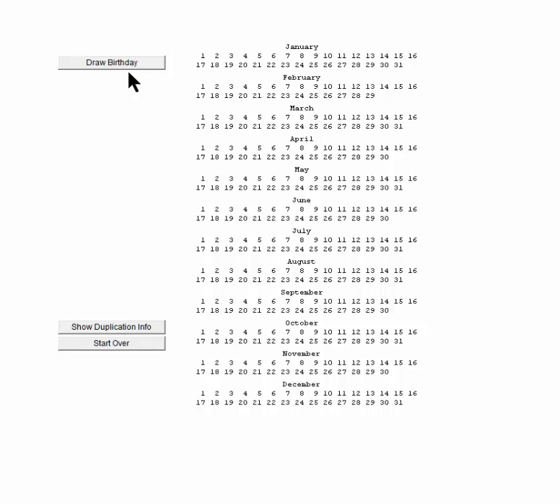Well, let's use this simple simulator to draw birthdays at random from January 1st through December 31st. They did account for leap year — there's a February 29th even. So there are 366 birthdays.